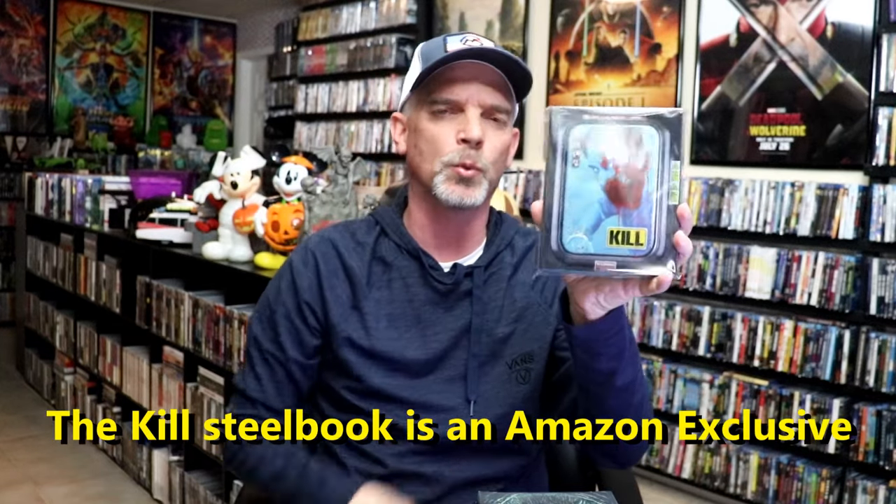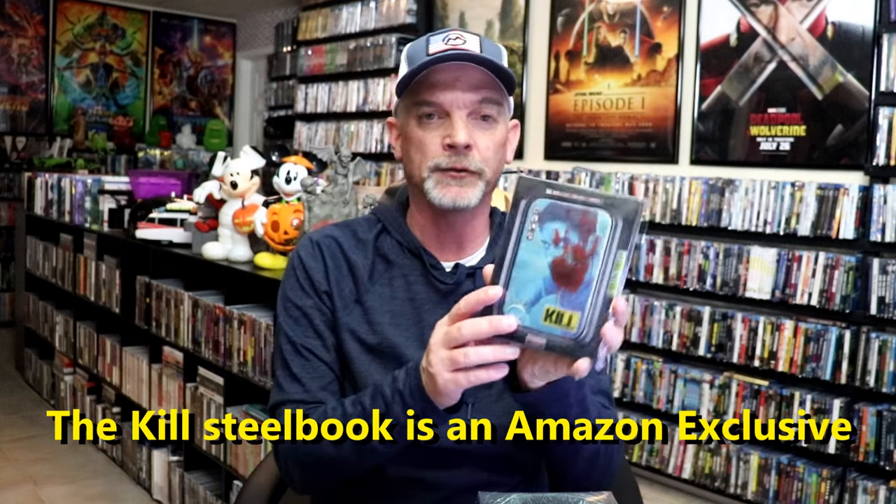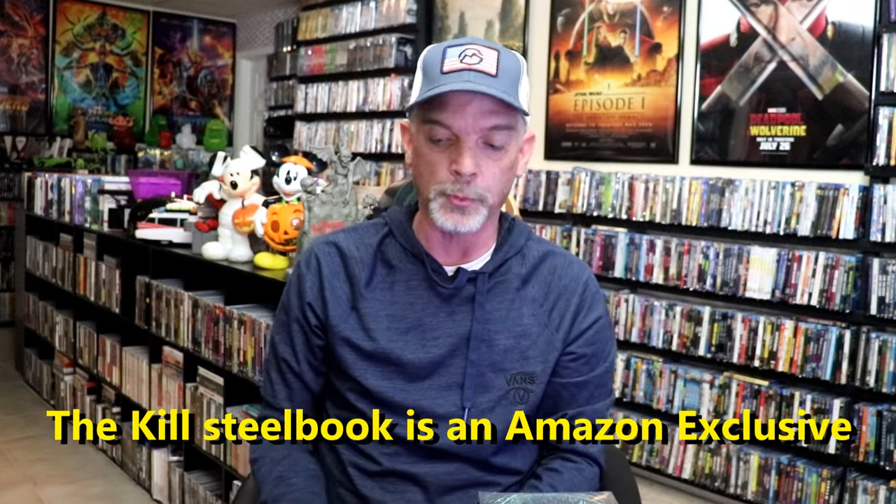I got another Kino Lorber title with a slip — Avenging Force. Also I got Rolling Vengeance, and Zoltan: Hound of Dracula. I also got the Walmart exclusive 4K steelbook release for Inside Out 2 — this is the only way you're able to get a 4K release, from the steelbook. And I got the beautiful steelbook for Kill on 4K as well. I did an unboxing of that one also. So all of those are the titles from week 2.